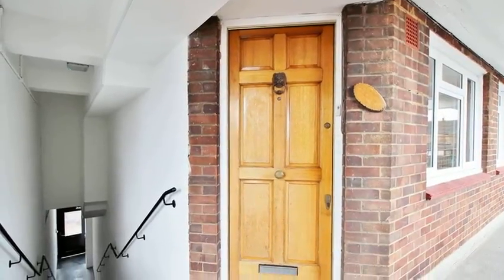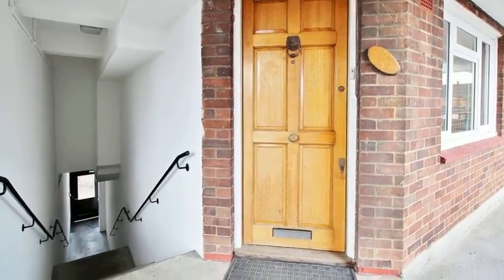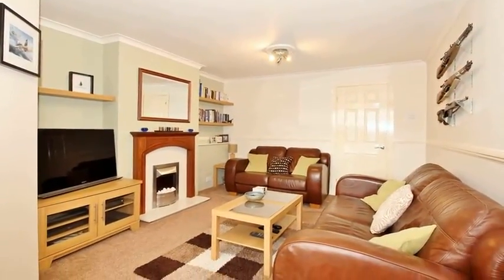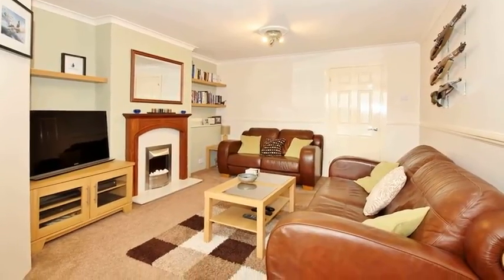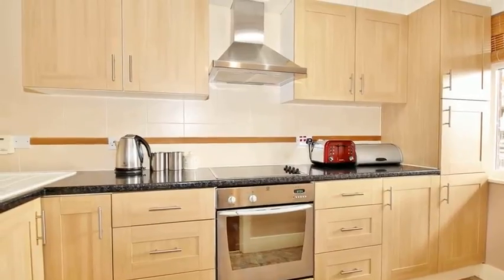This two-bedroom apartment is situated above a shop in a prominent shopping parade. Internally, the accommodation offers a lounge and access to a modern fitted kitchen, which is equipped with a range of wall and base units.